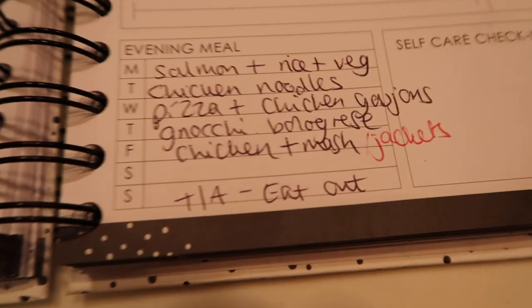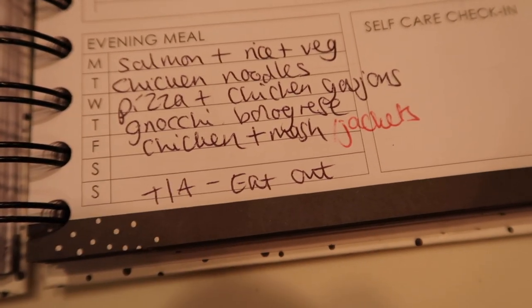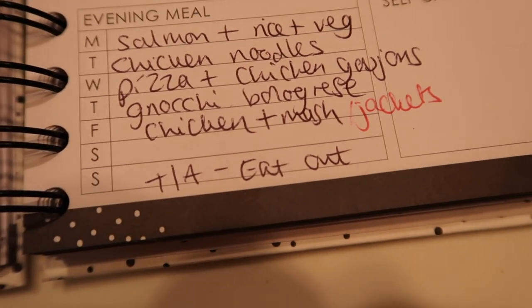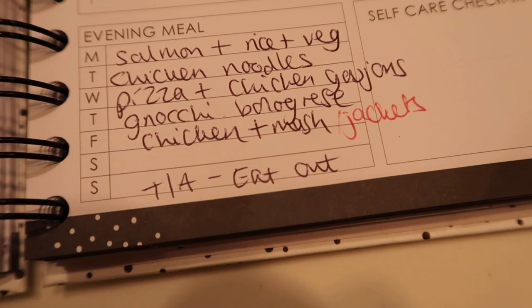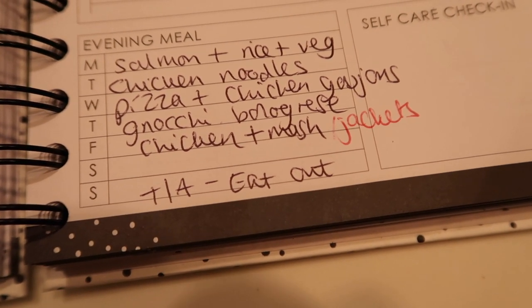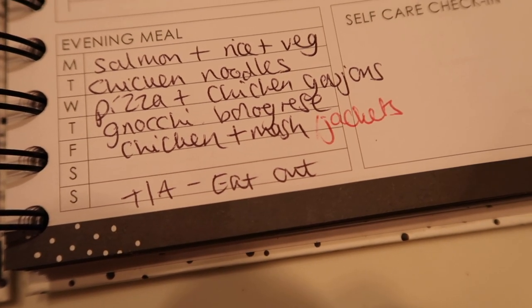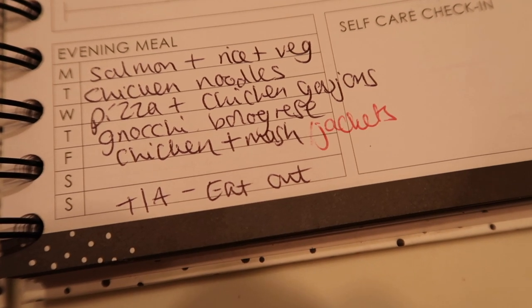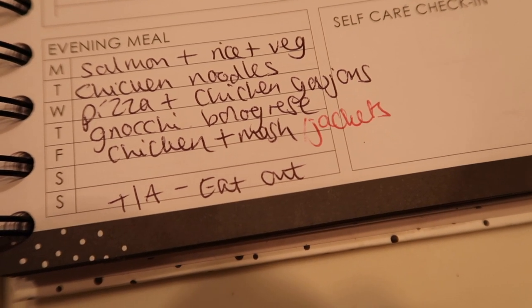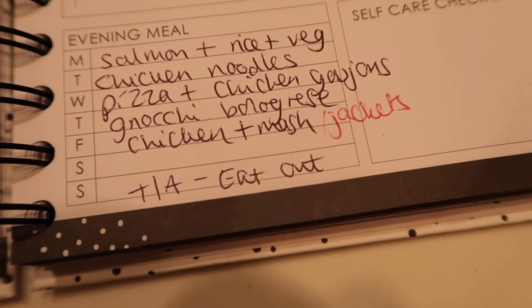For the meal plan: Monday we've got salmon, rice and veg — just a simple healthy meal, the salmon is in the freezer from last week. Tuesday we've got chicken noodles or stir fry — I've got a stir fry pack, noodles and a sauce for that. Wednesday we'll probably have pizza and chicken goujons, which are all in the freezer.